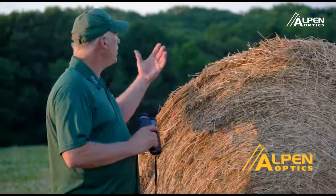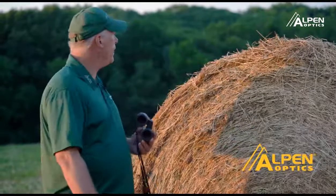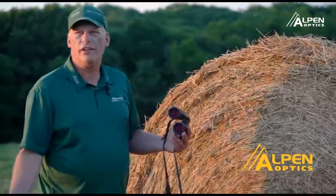Right now these deer are just coming out in the evening to feed and it's just a lot of fun to see them.